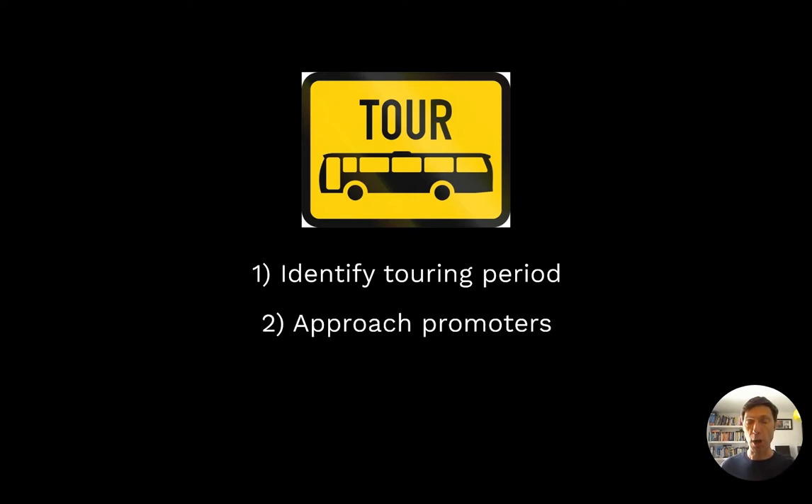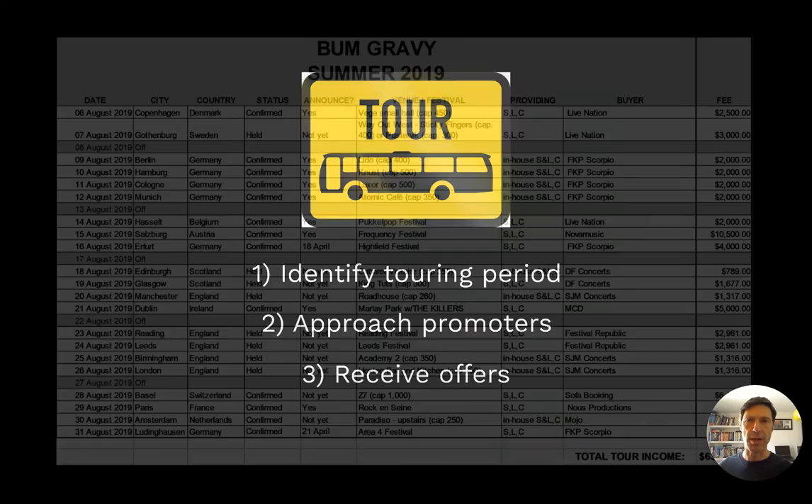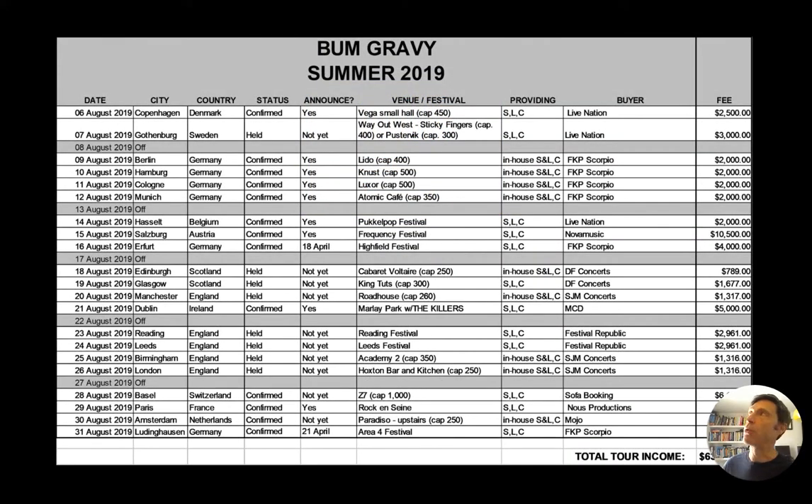The booking agent will then approach promoters nationally, regionally, globally. And those promoters will come back with offers to put on that artist in concert. The booking agent will then collate all those offers and send them back to the artist and artist management for their scrutiny. The screen shows an example sheet created by the booking agent which details all the offers that she has received from promoters.